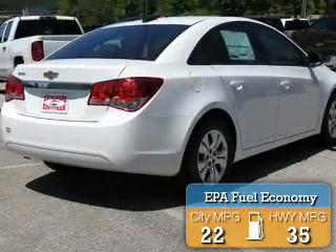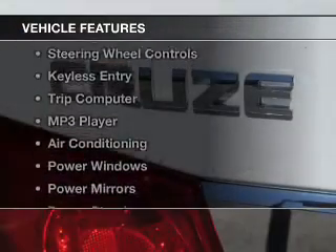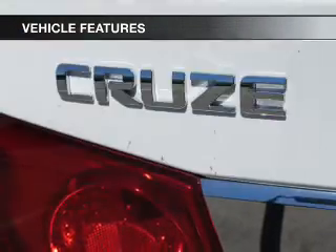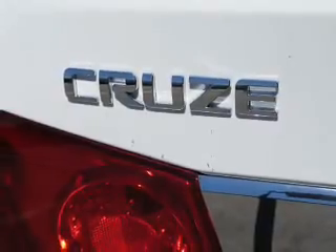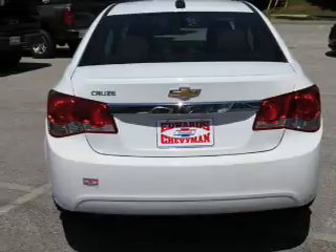Great fuel efficiency saves you money by requiring fewer trips to the gas station. The features include Bluetooth connectivity, a satellite radio, steering wheel controls, keyless entry, a trip computer, and an MP3 player.